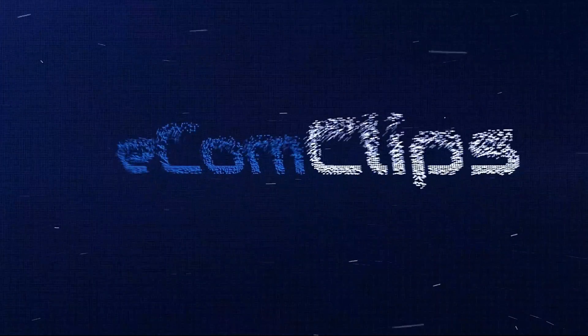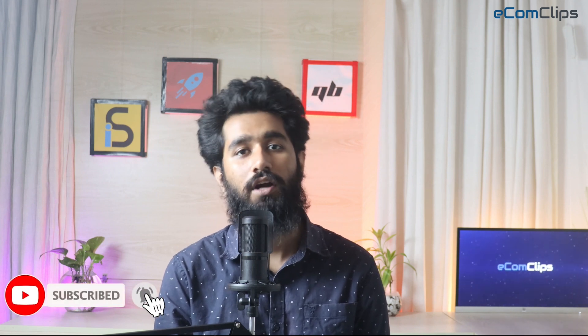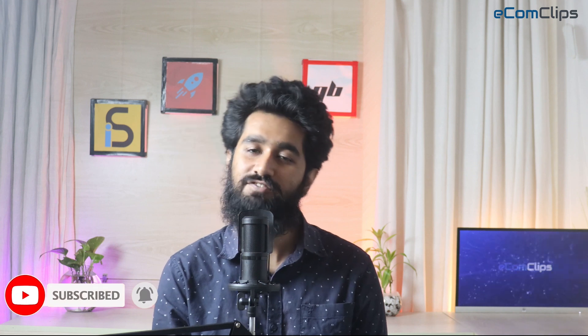Hello everyone. Welcome to another eCommerce session of Ecomclips. If you are watching for the first time, I suggest you subscribe to our channel so that you don't miss our upcoming videos. I'm Kazee from Ecomclips and today I will talk about one of the most evolving multi-channel management software, Leanworks.